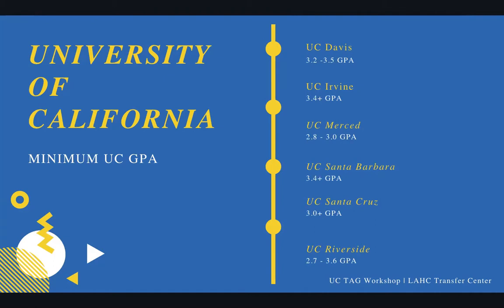In terms of GPAs needed, these are minimums. A lot of students are under the impression that UCs are only for students with a certain GPA, but this looks like a very flexible opportunity for students with a range of GPAs. For Davis, they want between a 3.2 to a 3.5 GPA minimum depending on the major. Irvine requires at least a 3.4 or higher. Merced requires between a 2.8 and a 3.0 depending on your major. UC Santa Barbara requires a 3.4 or higher. UC Santa Cruz requires a 3.0 or higher. And UC Riverside wants at least a 2.7 GPA up to a 3.6, depending on the major.